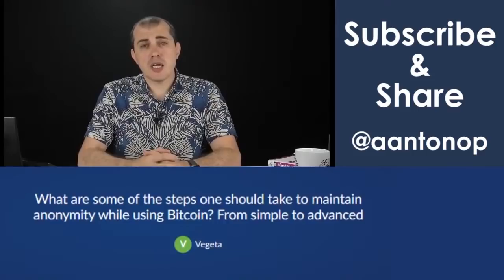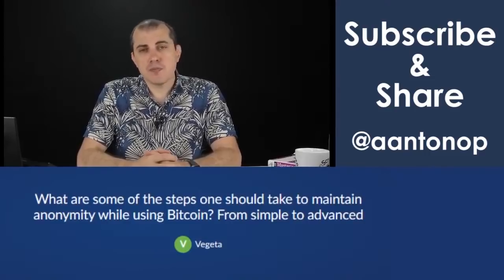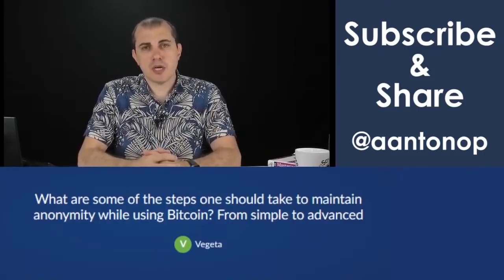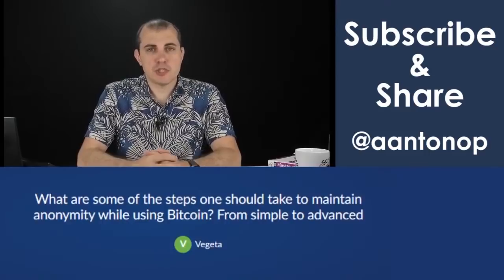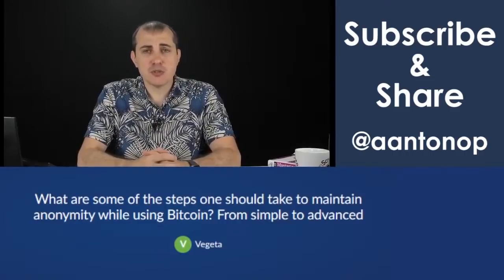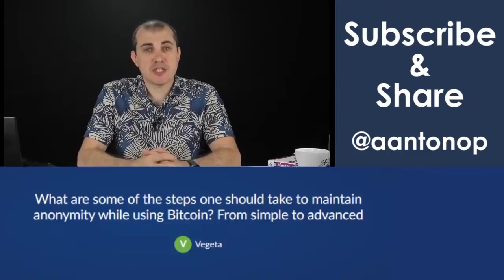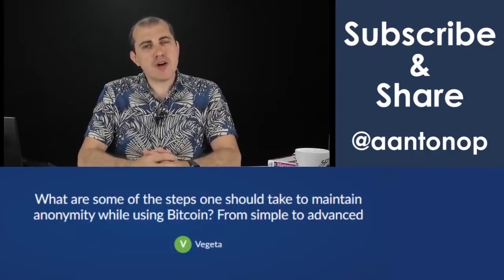The third layer is network OPSEC — overall operational security on your network connections. If you're on a public hotspot in a cafe, using unencrypted network connectivity to a non-SSL/TLS-encrypted website where you're entering your name and address to have Bitcoin socks delivered to your home, and then sending that transaction from your one address — you're working against yourself.